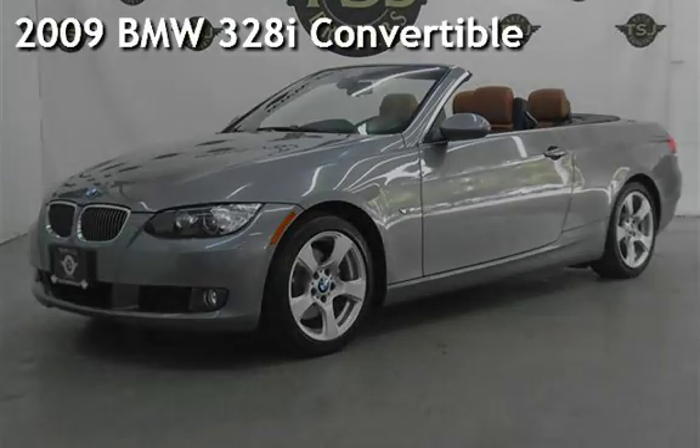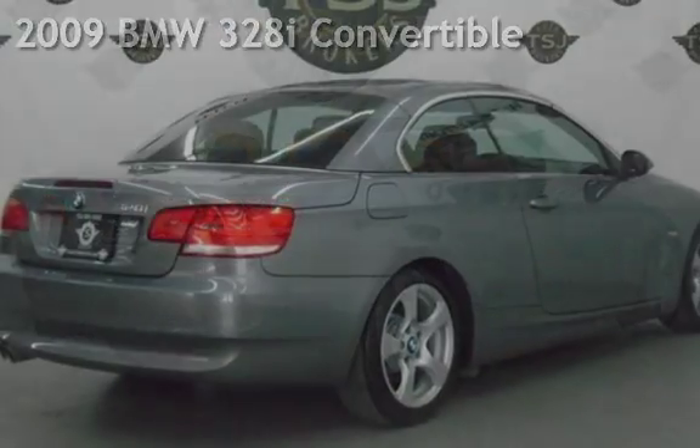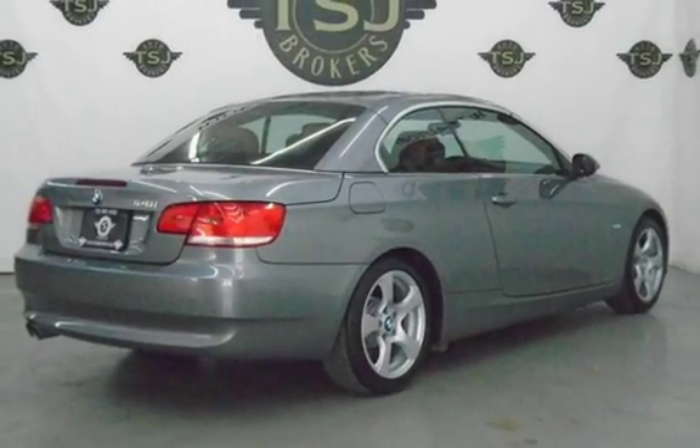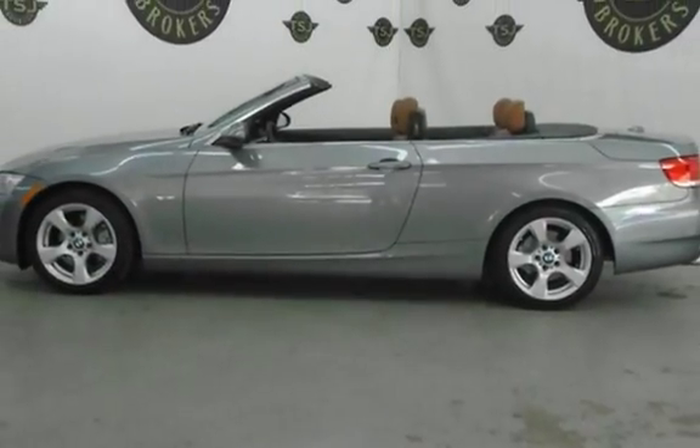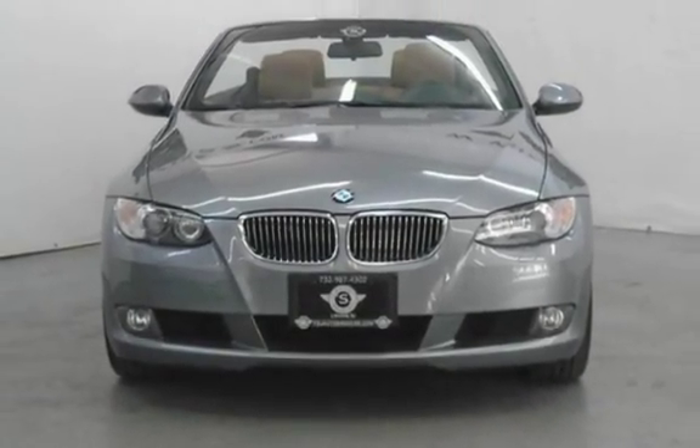Presenting a pre-owned 2009 BMW 328i Convertible. This two-door convertible has a six-cylinder, 3.0-liter i6 engine, with rear-wheel drive and an automatic transmission.